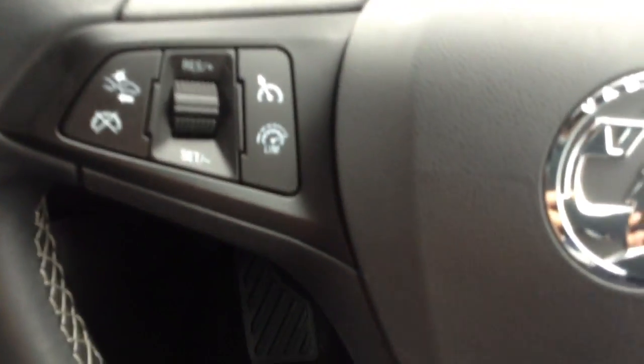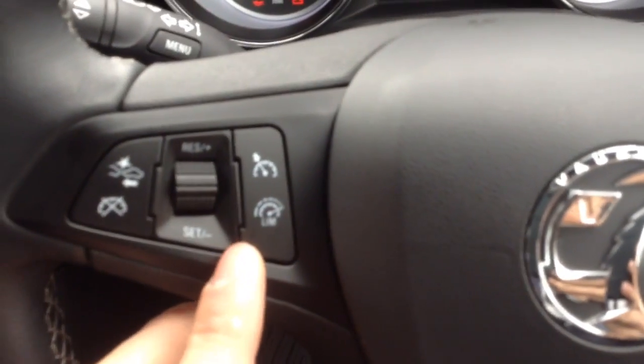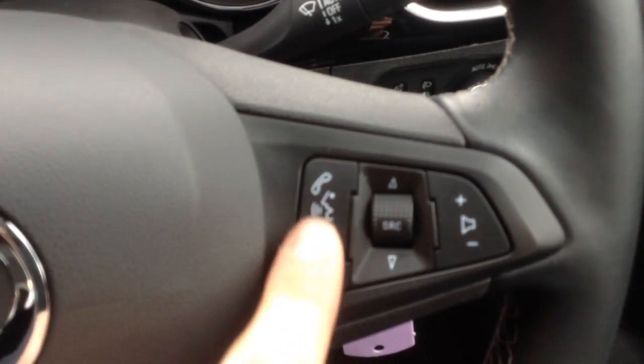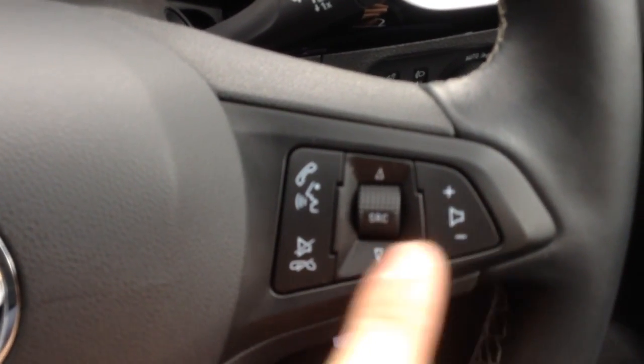On the steering wheel mounted controls you can see cruise control with a speed limiter and the forward collision alert. On the right there are buttons for Bluetooth for answering the phone and buttons for the DAB radio.